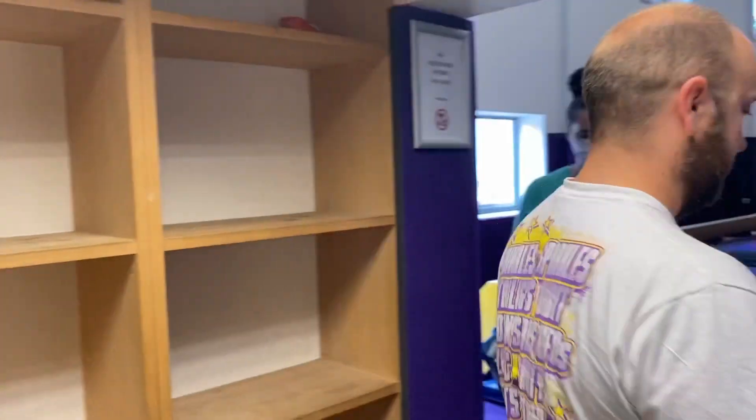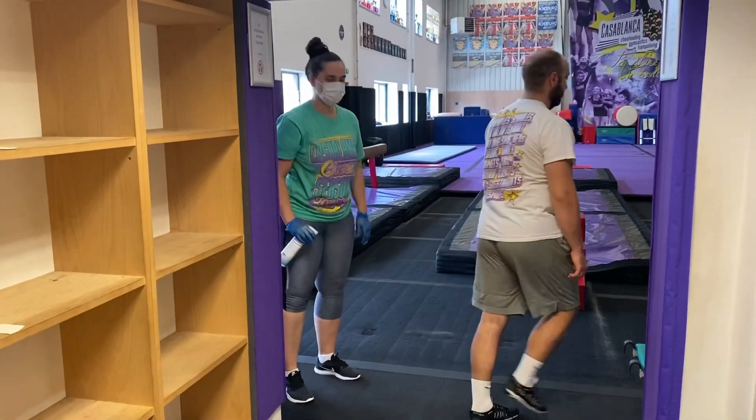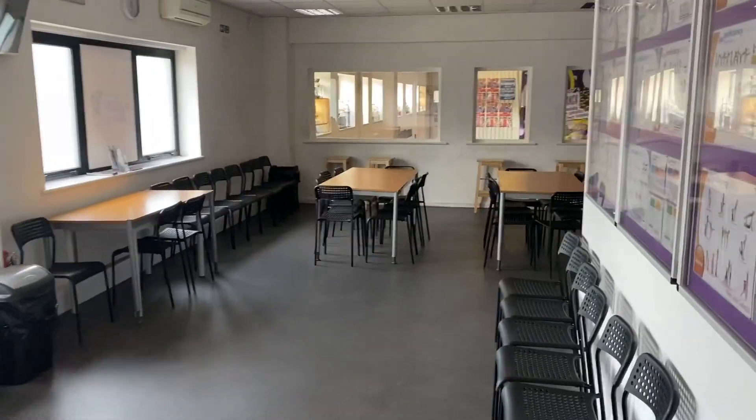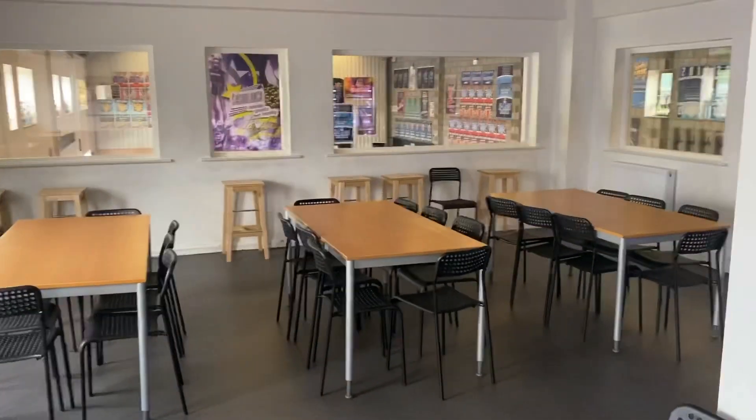Cheerleaders should wear their shoes into the gym, and before you step onto the mat, cheerleading shoes will be sanitised by a member of staff. Our viewing gallery will remain closed until further notice to avoid unnecessary contact.